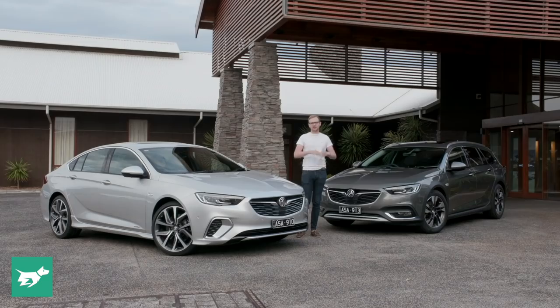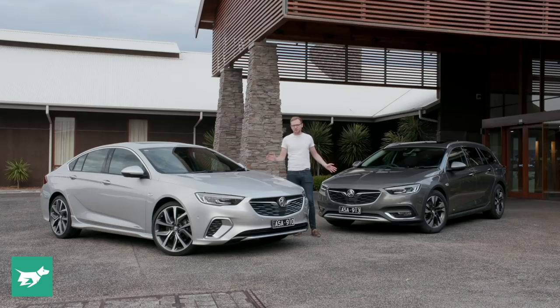Holden are confident that not only are they going to retain Commodore buyers - whether or not that's the case is up in the air - but also that they'll conquest people from the semi-premium mid-size market. So let's see how they've gone; let's see what the new Commodore is like by jumping into the Tourer first.